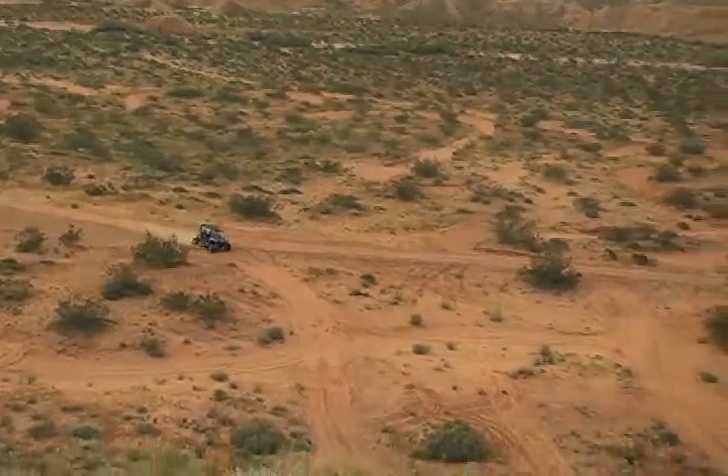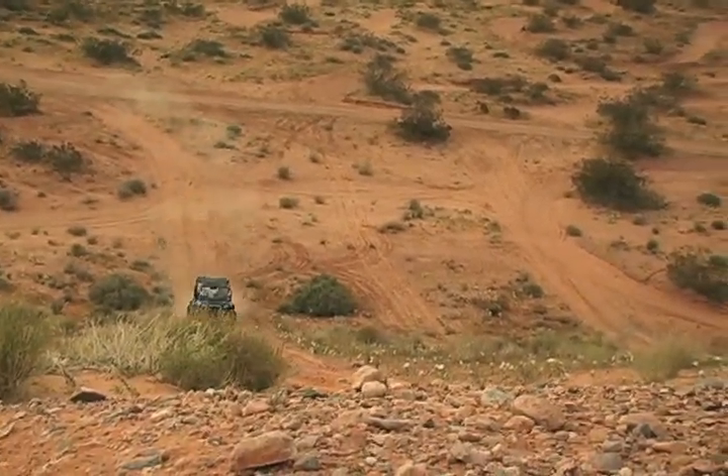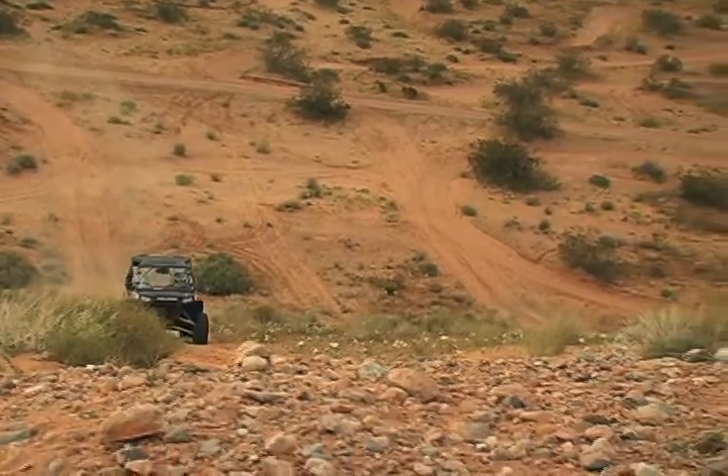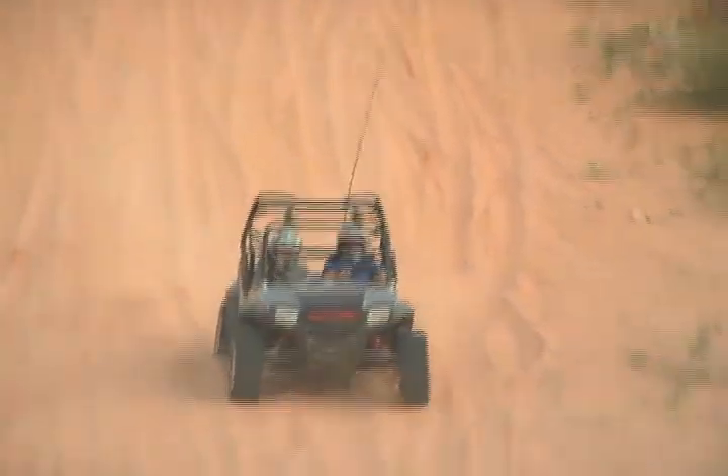The ATV course on private land, leased by Awesome Adventures, provides a diversity of terrain you won't find anywhere else — it's a hidden secret. We're on the north side of the Valley of Fire, and you have all these sand hills, sand dunes, you go into Whipty-Dus. So you get an experience of every type of terrain.